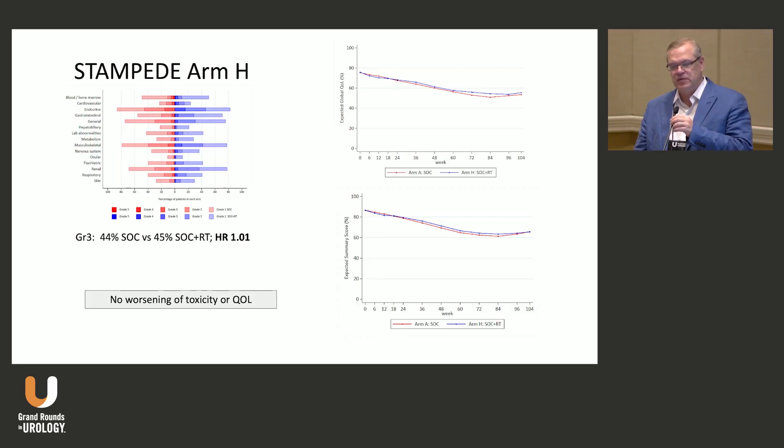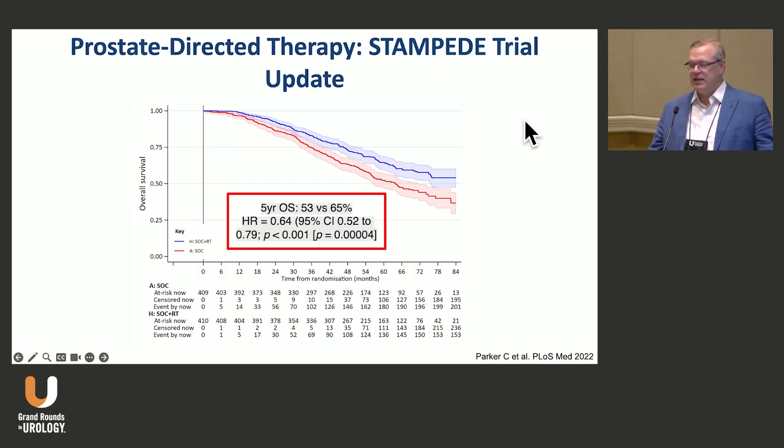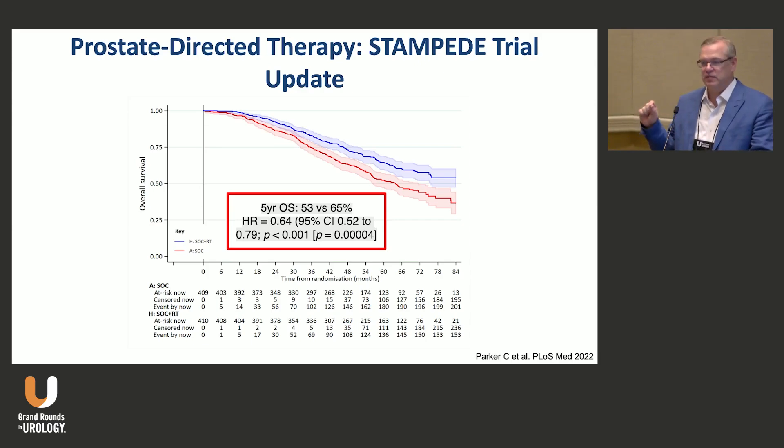This is the updated STAMPEDE data showing overall survival benefit in the low-volume state. I want to highlight that this hazard ratio of 0.64 is exactly the same as the benefit seen with the addition of abiraterone in metastatic hormone-sensitive prostate cancer in the low-volume setting.